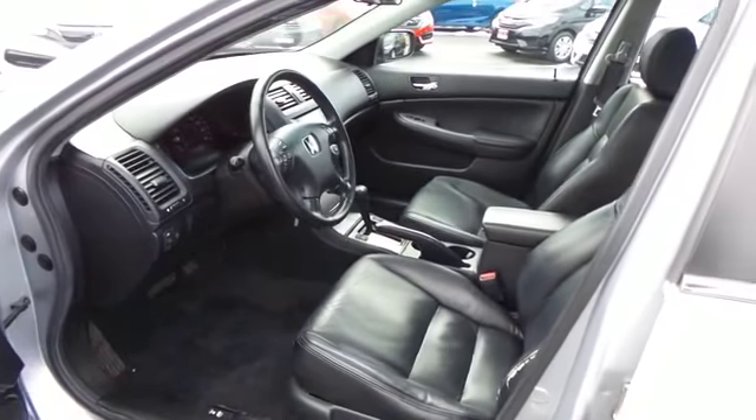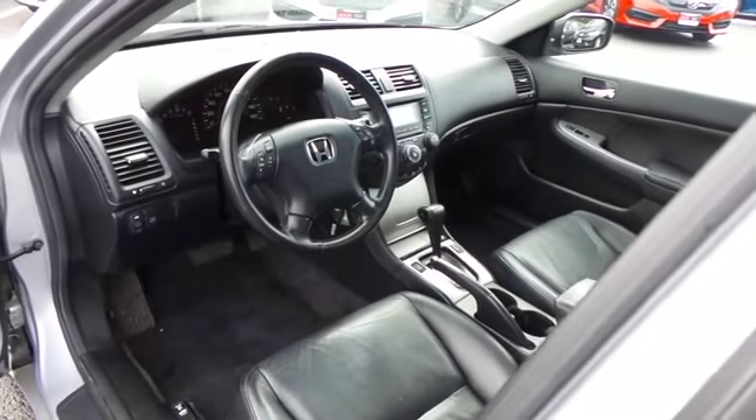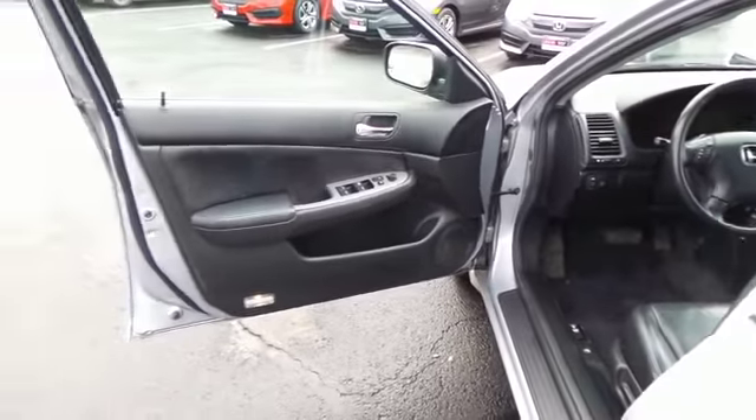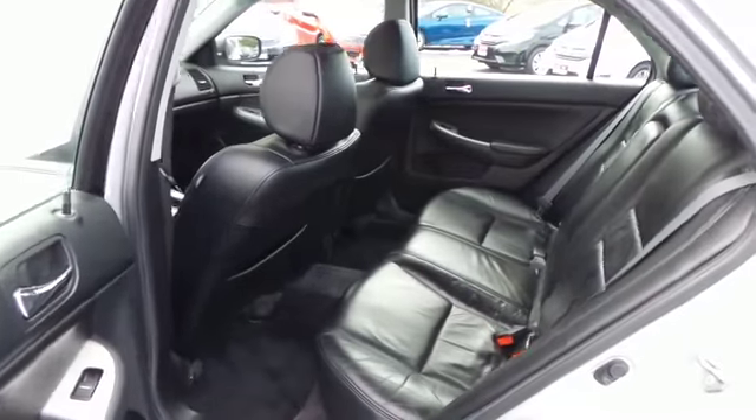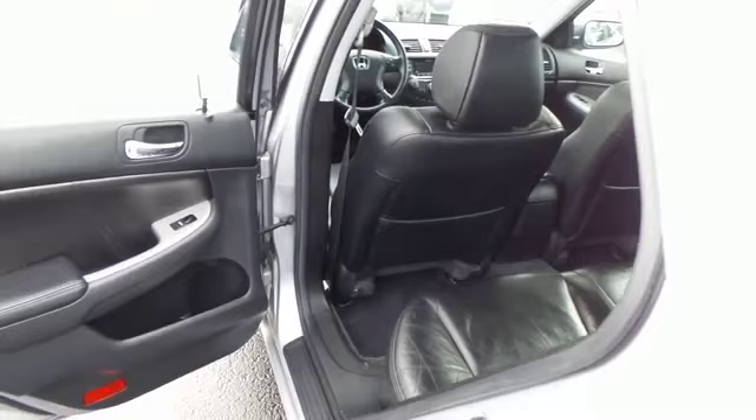This Accord is extra clean. The black leather seats are an awesome color combination with the satin silver metallic paint. This sedan comfortably seats 5 with plenty of rear passenger space.